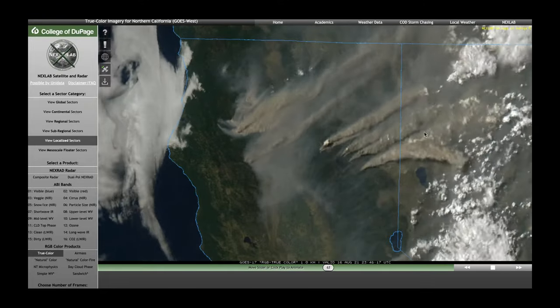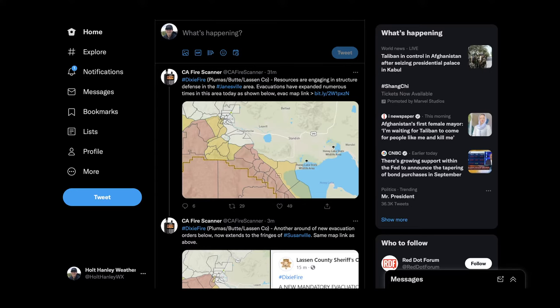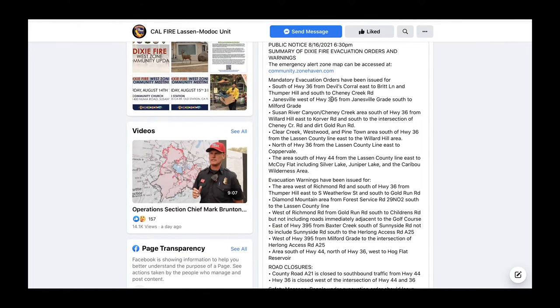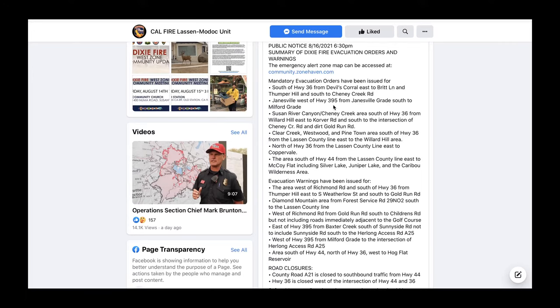What we are going to do is actually look directly at some of the evacuation orders, because there are some new ones in effect as of right now. It's a developing situation with that increase in fire activity this afternoon. A key one I noticed on this list is Janesville west of Highway 395, from Janesville Grade south to Milford Grade. Janesville is an area we've been talking about for five or six days — we've been worried the fire might go up into that area. And as we are seeing right now, the situation has progressed in a negative direction and we do now have some evacuation warnings there.